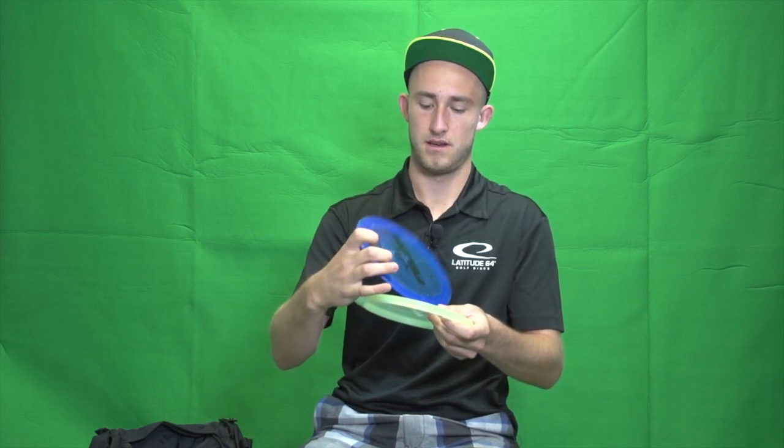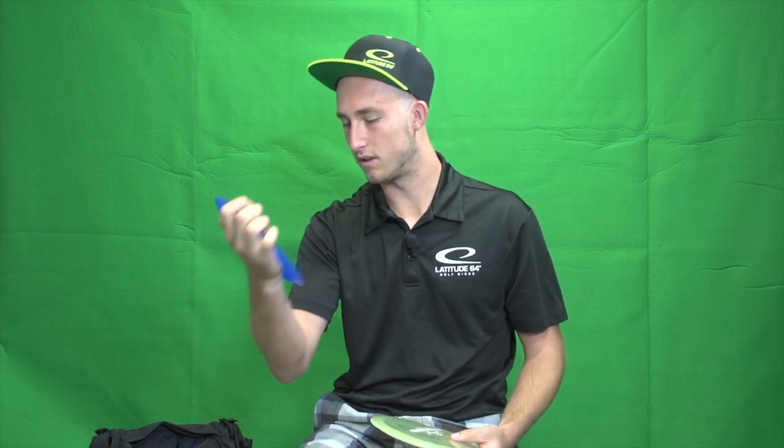On to my fairway drivers — I got a few Felons. I got this blue 175 max weight Lucid Felon and I really like this one because it's one of the first discs in my bag, it's broken in really nice, and I can really trust this disc. I also have another Felon — it's a first-run Felon — and I just got it. I haven't thrown first runs much but I really like this one; it's really starting to make its way into a nice spot in my bag.